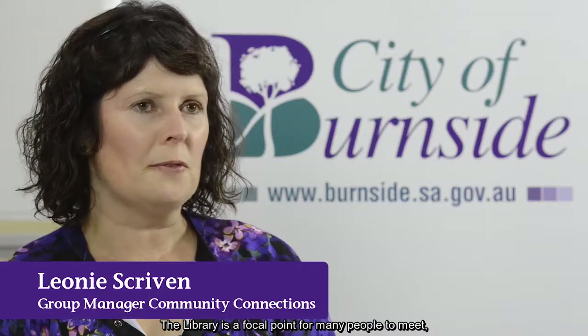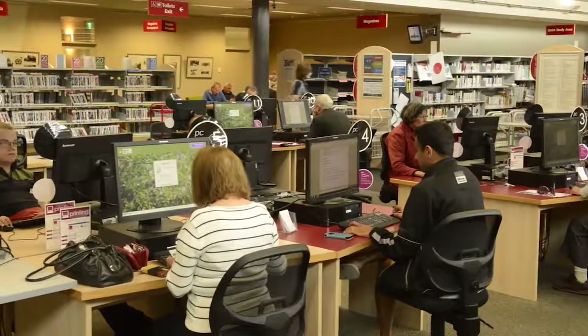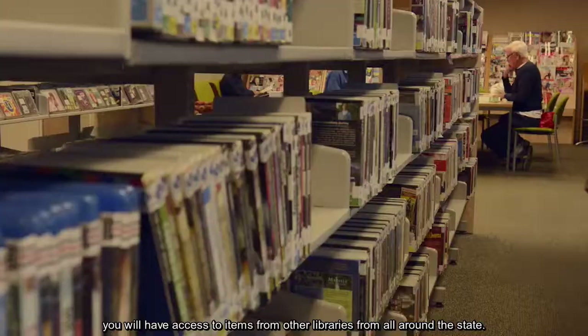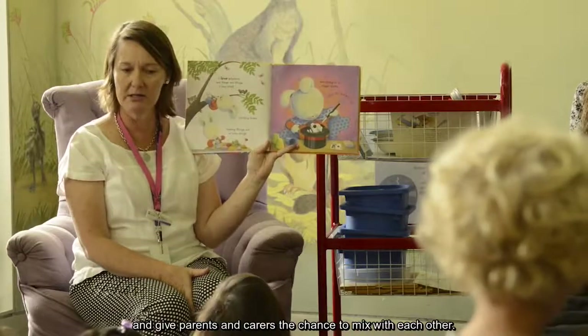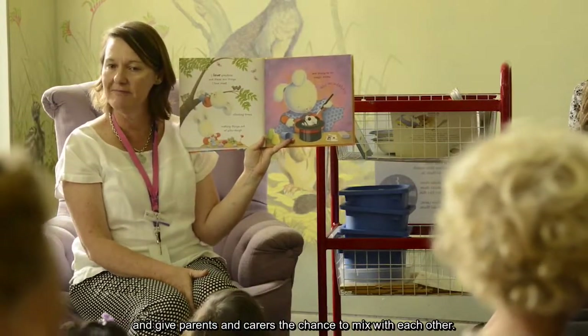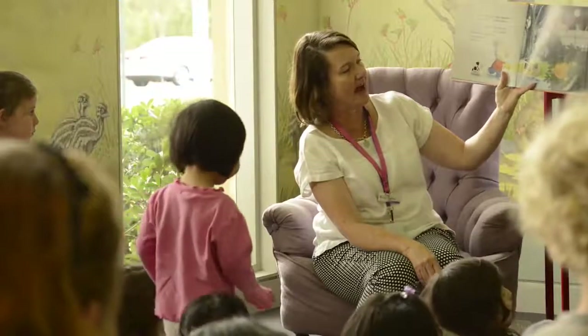A library is a focal point for many people to meet, share common interests and learn new things. Now that we are part of the One Card Library Network, you will have access to items from other libraries from all around the state. Our storytime sessions are really popular and give parents and carers the chance to mix with each other.